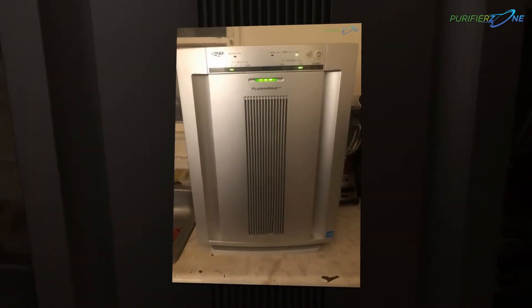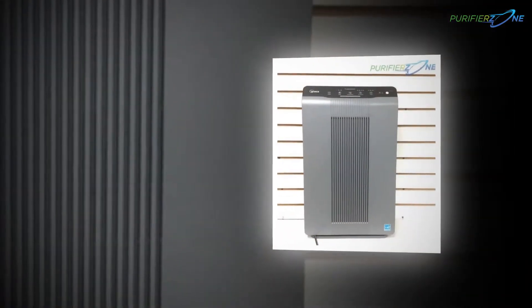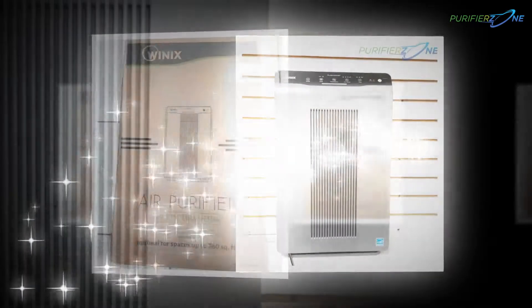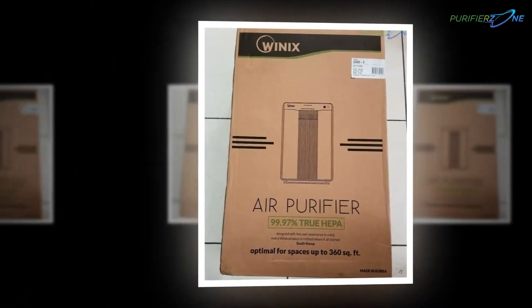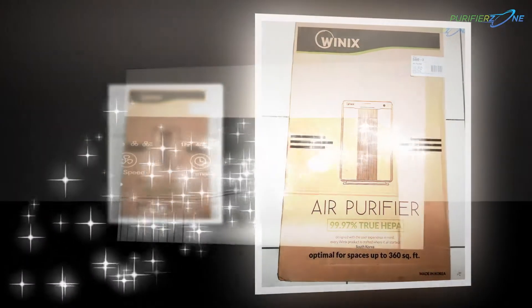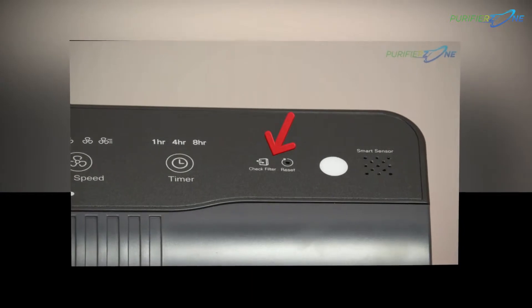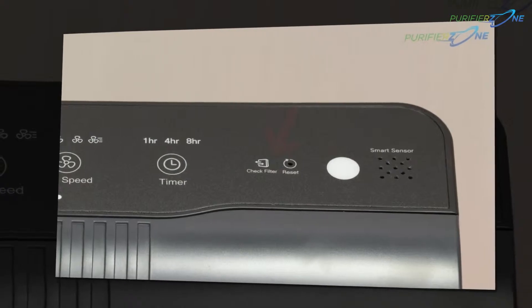To restart the unit, shut it off, unplug it, wait a few minutes, plug back in, and then power on. After the initial startup, let it go into sleep mode and run for 5 minutes. Now put the unit into auto mode — the unit should stay in auto until you want to change the speed. It comes with 3 carbon filters with purchase, and the HEPA filter part number is 115115. You don't need to replace the HEPA filter more than once a year.